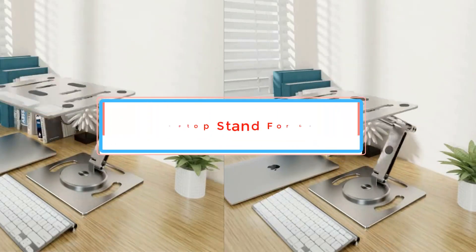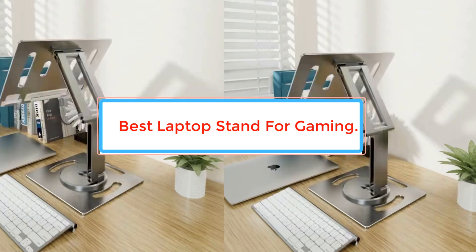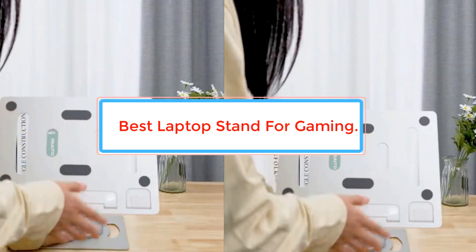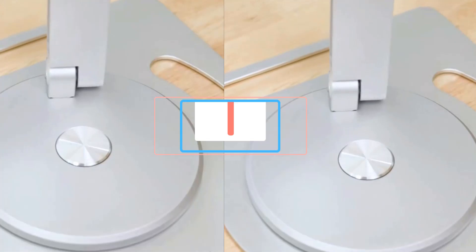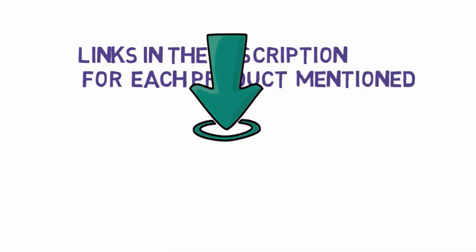Are you looking for the best laptop stand for gaming? In this video we will look at some of the best laptop stands for gaming on the market. Before we get started, we have included links in the description, so make sure you check those out to see which one is in your budget range. Number 1.